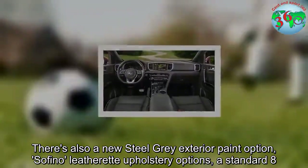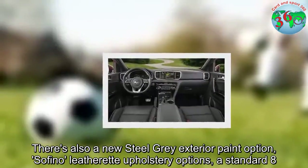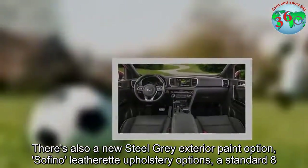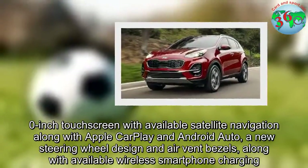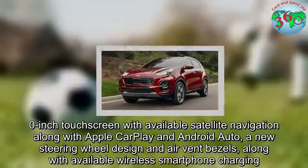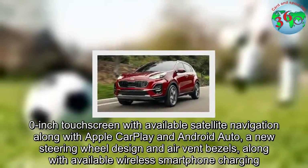Inside, there are new leatherette upholstery options, a standard 8-inch touchscreen with available satellite navigation, Apple CarPlay and Android Auto, a new steering wheel design and air vent bezels, along with available wireless smartphone charging.